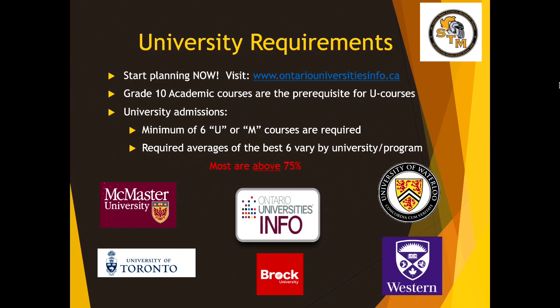This might seem far ahead, but it's never too early to start planning. Those of you looking ahead to what you're going to do after high school need to know that Grade 10 academic courses are typically the prerequisite courses for the university level courses in Grade 11 or 12. When it comes to university a couple years from now, they are going to be looking for a minimum of six U or M courses, and most programs will require above 75% in six of those classes. Something to be aware of as you plan your long-range goals.